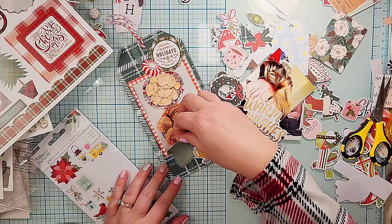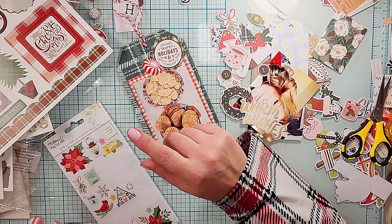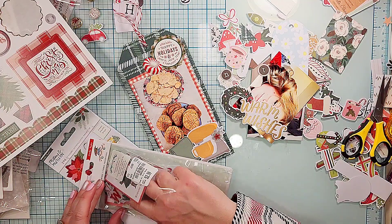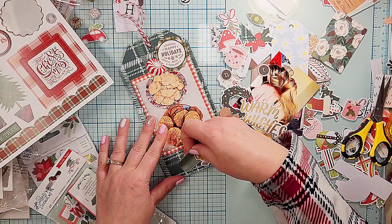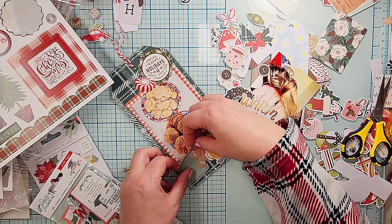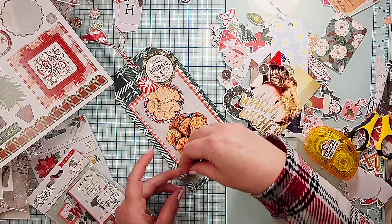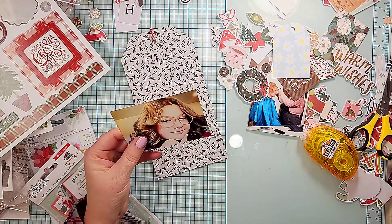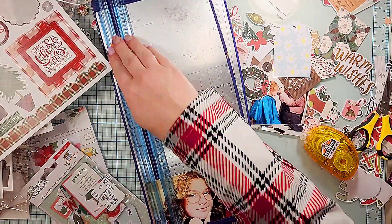I'm grabbing a journaling spot just to hold my numbers — I decided there didn't really need to be any journaling since it's pretty obvious what's going on. From the Busy Sidewalks collection there's a cute gingerbread man that needed to go on there. Then working on the other side, I realized I hadn't put my numbers yet, so they'll come and get glued back on just like I just did.